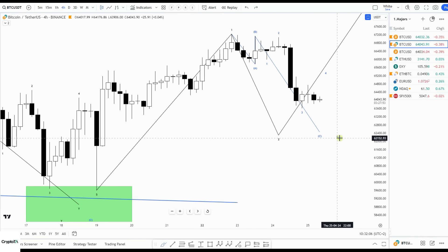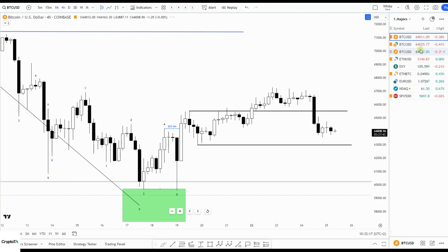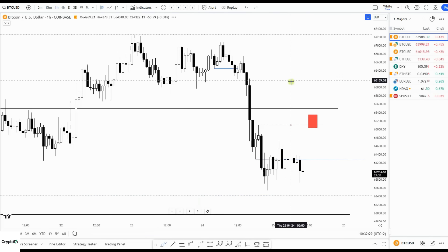After that we should bounce and continue towards 80,000. If I go to my other chart, you can see that this lines up with what I already showed earlier in the week — that we should see this move and then the bounce. Going to the one-hour chart, it explains it a bit more.